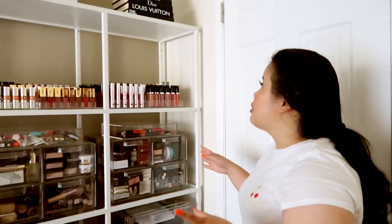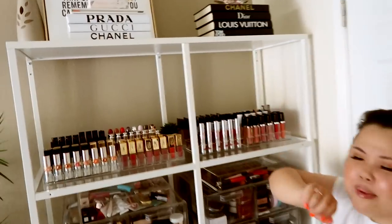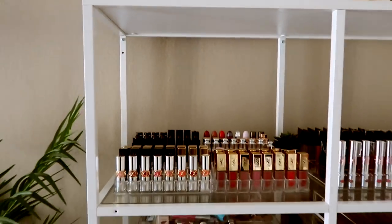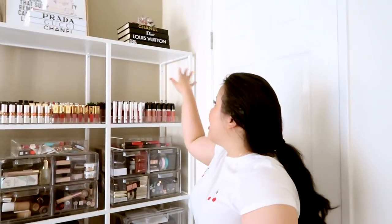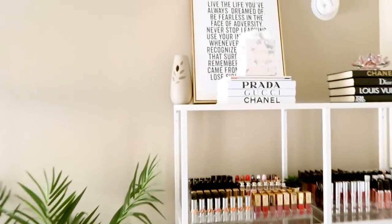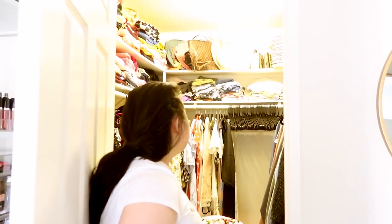I also get a lot of questions on where I get these designer books. You can get them on Etsy — it was like a pack of 11 designer books for around a hundred bucks. I love them; they're definitely my style so it was really important for me to add that in. There are more quotes — I believe I got that one at Target. And then in here is my closet, which I'm only giving you a sneak peek of because I'm still organizing, but we'll work on that later.